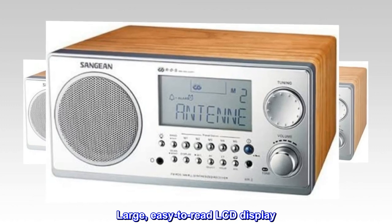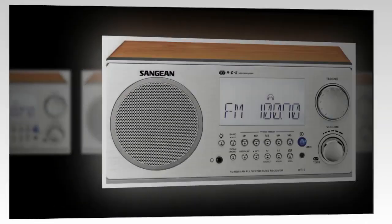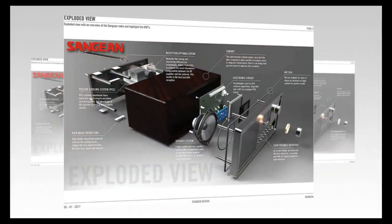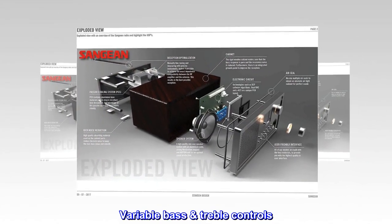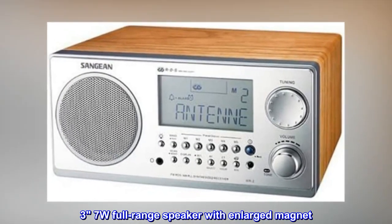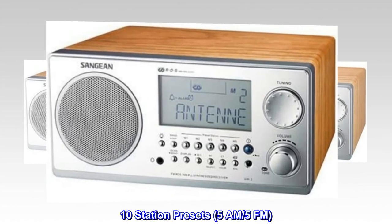Large, easy-to-read LCD display. Clock alarm. Rotary tuning. Variable bass and treble controls. 3.7W full-range speaker with enlarged magnet. 10 station presets — 5 AM, 5 FM.